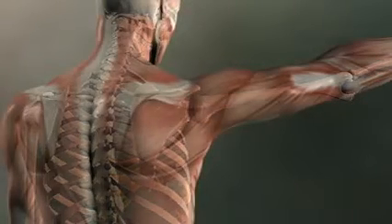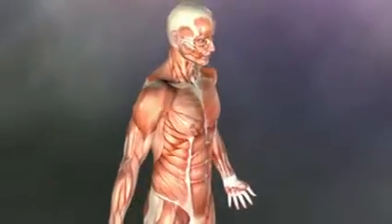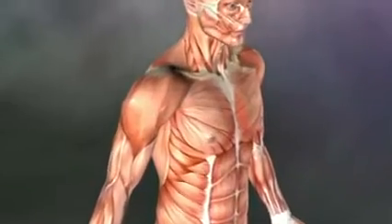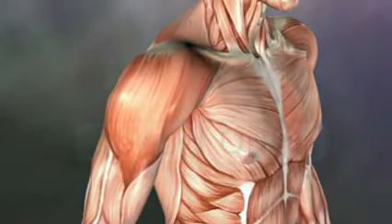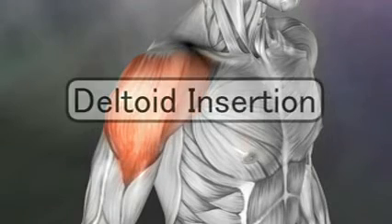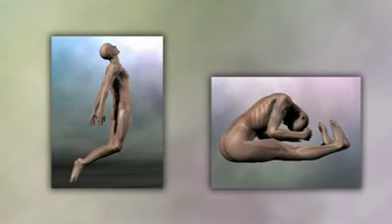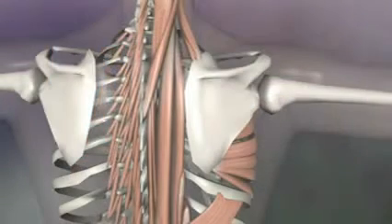Muscles can only contract — they will always try to bring their two attachments towards each other. The attachment that is more stable and less likely to move is called the origin, and the side that is more movable is called the insertion. All muscles just try to bring their two attachments closer together. This means that mostly the muscles on the back of the body pull structures towards the back, and muscles on the front pull body parts towards the front.